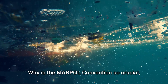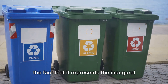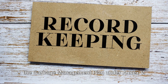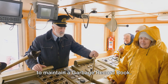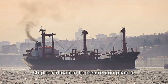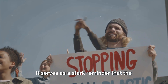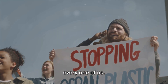Why is the MARPOL Convention so crucial, you might be wondering? The answer lies in the fact that it represents the first substantial stride towards an ocean that is both cleaner and healthier. This Convention introduced the concept of the Garbage Management Plan under Annex V, and made it compulsory for each ship to maintain a garbage record book. It also underscored the importance of ship certification to ensure compliance with all MARPOL regulations. The MARPOL Convention serves as a stark reminder that the task of preserving a cleaner ocean is a responsibility shared by each and every one of us.